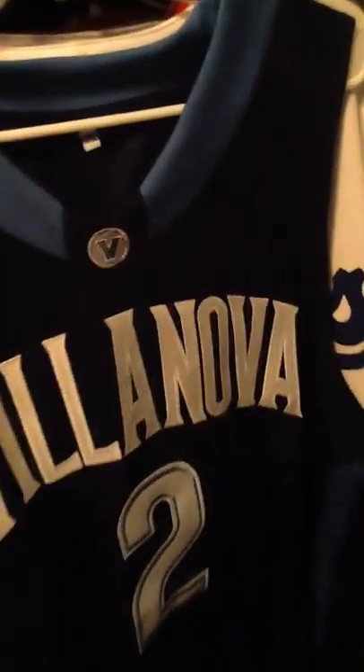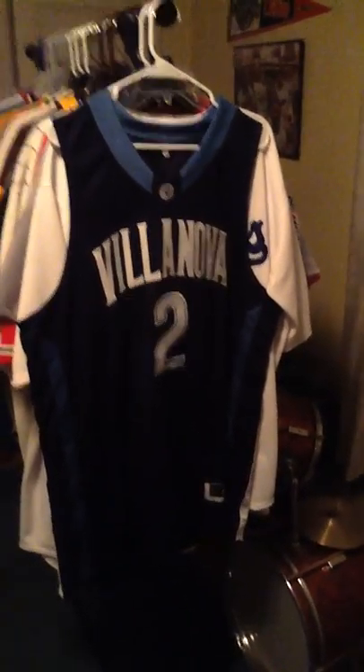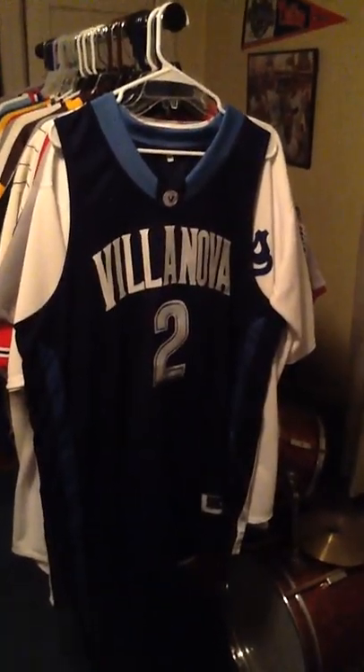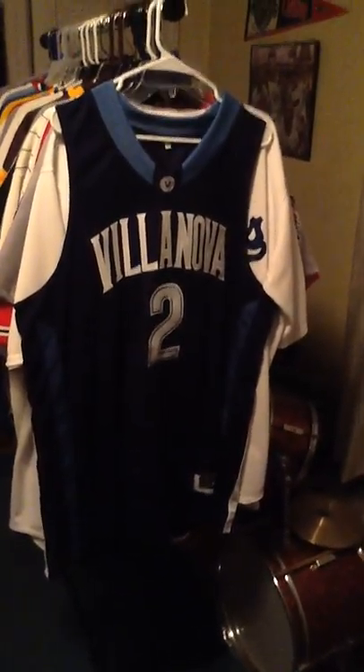I'm debating whether I want to put the final four patch on there. I already have a Ryan Arcidiacono Villanova jersey I bought locally with a final four patch I got from eBay and had sewn on, so I already have one with the patch. I'll probably keep this one without it, although it was such a great moment that I might still add it — we'll see. Either way, here it is: the road navy blue Villanova Wildcats Chris Jenkins aka Big Smooth jersey.